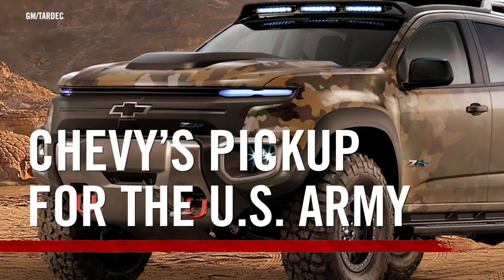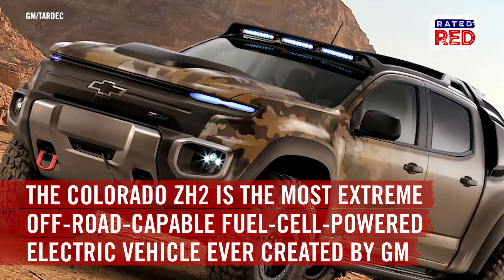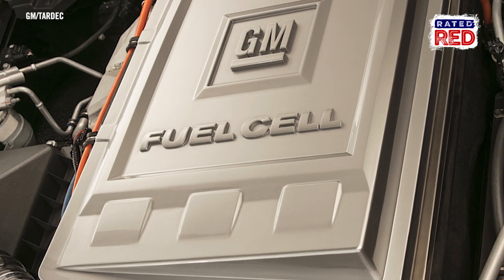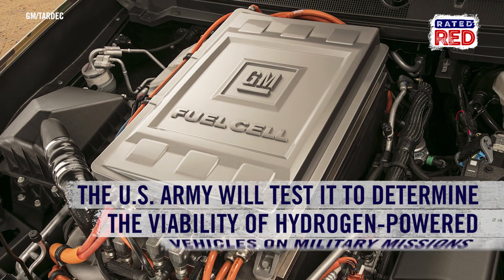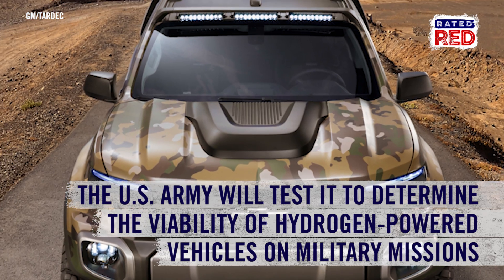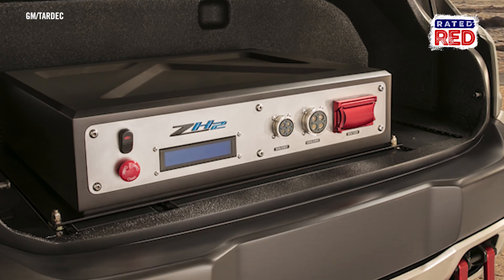The Chevrolet Colorado ZH2 was just unveiled at the fall meeting of the Association of the United States Army, and it's the most extreme off-road capable fuel cell-powered electric vehicle GM has ever created. Next year, the U.S. Army will test the vehicle in extreme field conditions to determine the viability of hydrogen-powered vehicles on military missions.